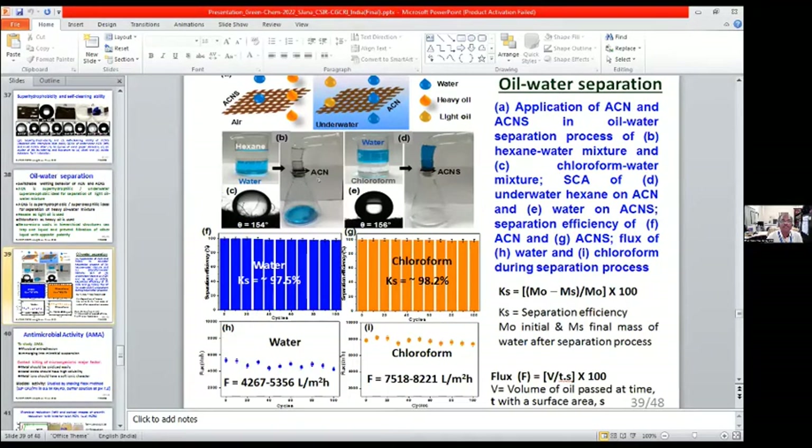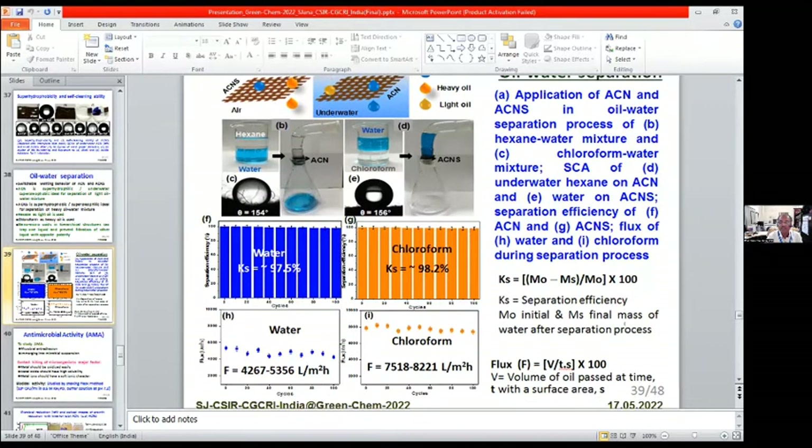Coming to oil-water separation: we observe the switchable wettability behavior of both SCN and SCNS. SCN is superhydrophilic and underwater super oleophilic, ideal for separation of light oil from oil-water mixtures. SCNS is superhydrophobic and super oleophilic, suitable for separation of heavy oil from oil-water mixtures. We used hexane as light oil and chloroform as heavy oil. The presence of nanomicrovoids in the hierarchical structure traps one liquid and prevents filtration of the other. Separation efficiency was measured up to 100 cycles, remaining at 97.5% for light oil and 98.2% for chloroform (heavy oil). Water flux for SCN was 4267–5356 L/m²·h, while chloroform flux was 75,182–821 L/m²·h.